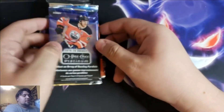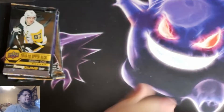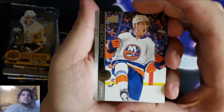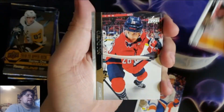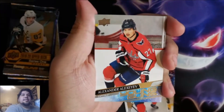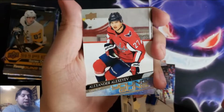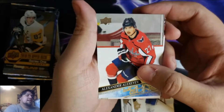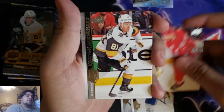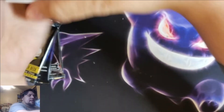Now we start getting to the good stuff. Let's do 2020-21 Young Guns — searching for Alexis Lafreniere. Brock Nelson, Colin White, Nick Dowd, William Nylander, and here's our insert — it's a Young Gun, Alexander Alexeyev. Not Alexis Lafreniere, but if you've been watching my videos I've been very lucky pulling Young Guns. Phillip Forsberg, Jonathan Marchessault, Duncan Keith. Not the Young Gun you want, but it's a Young Gun.